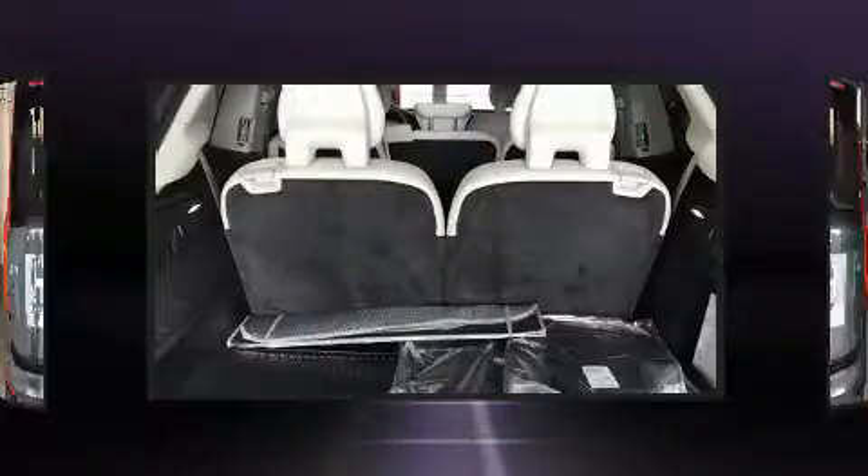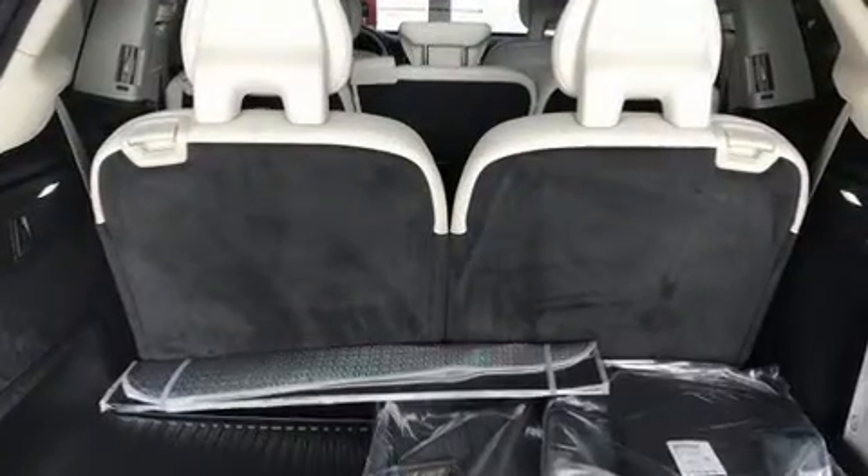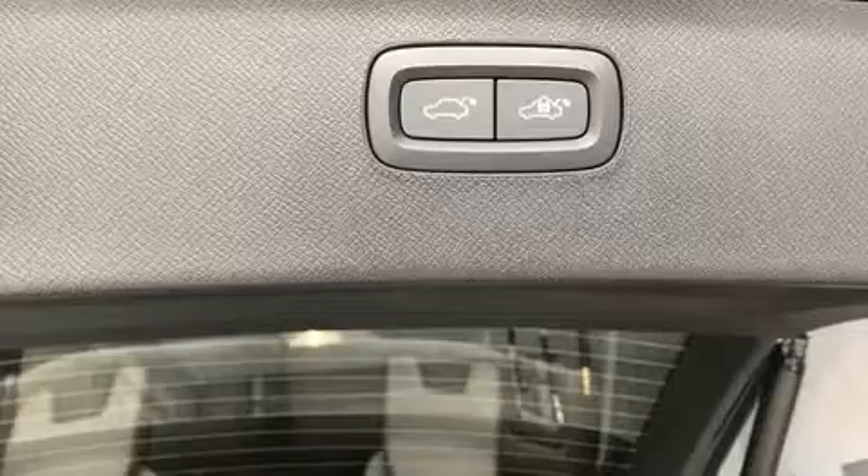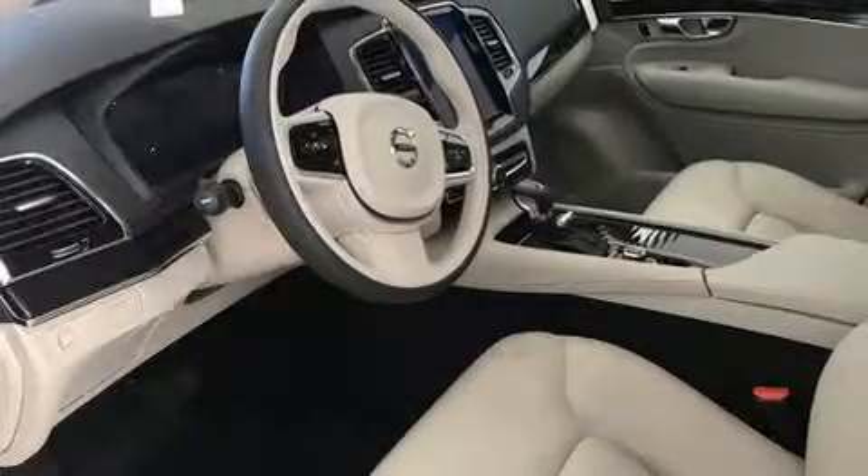It includes heated seats, front and rear reading lights, an outside temperature display, power moonroof, a power liftgate, rear wipers, and a blind-spot monitoring system.